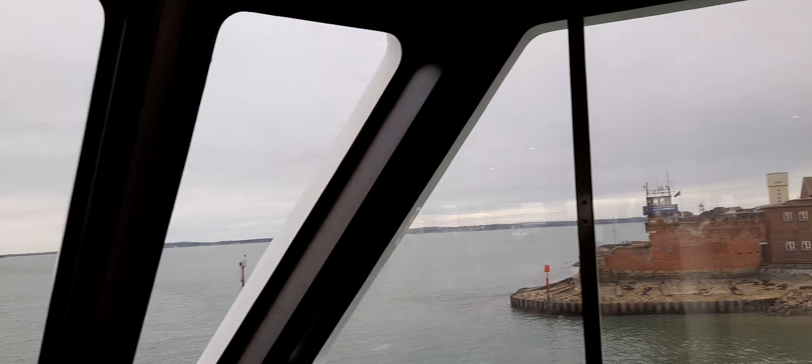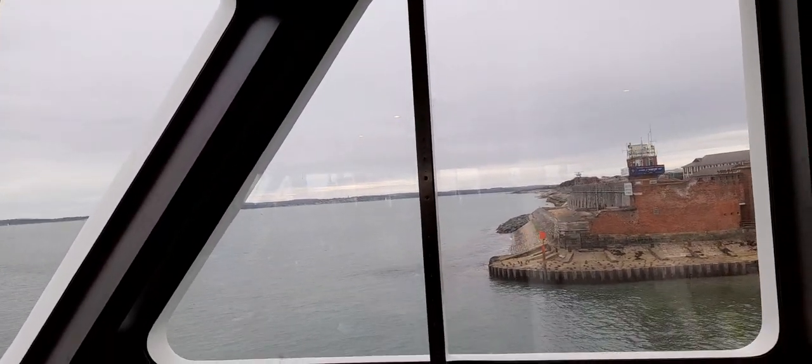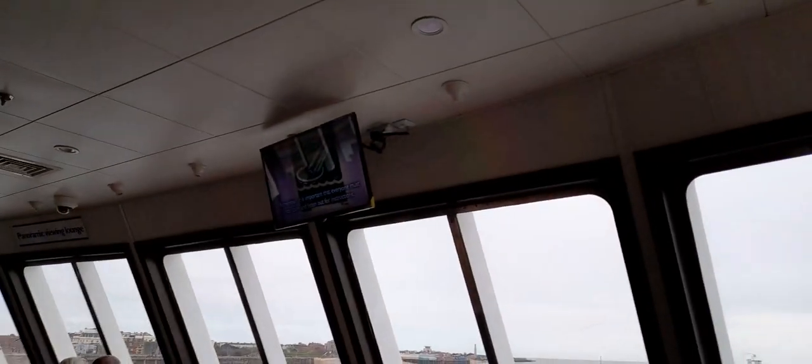You must remove your shoes and leave all personal belongings behind. Then you will use the slide to get on board a life raft. Remember, it is important that everyone must stay calm and listen out for instructions.